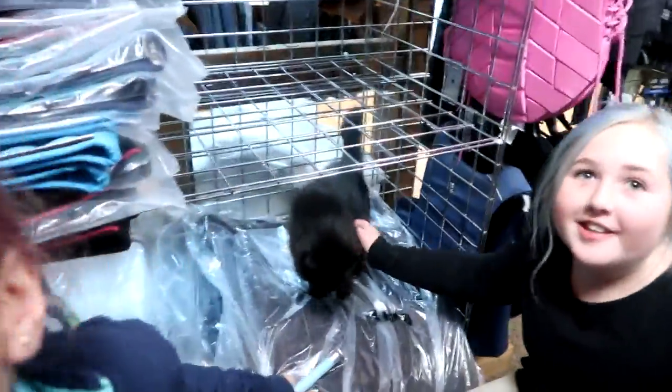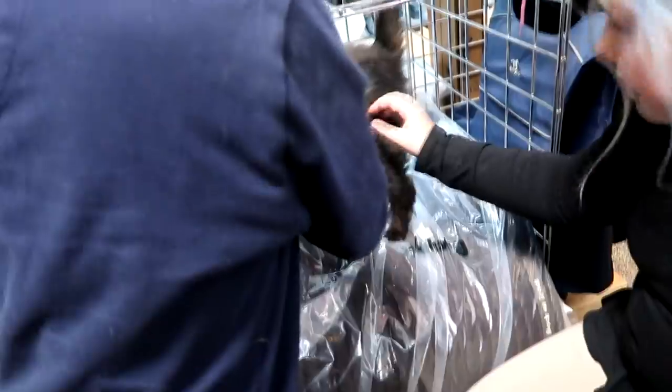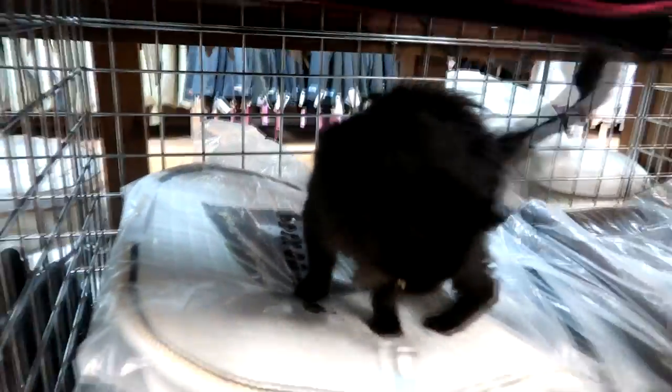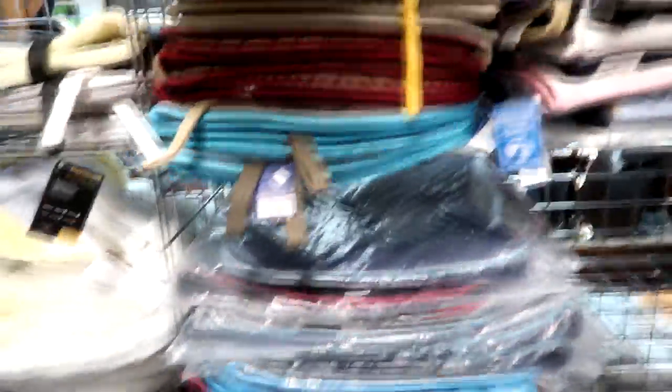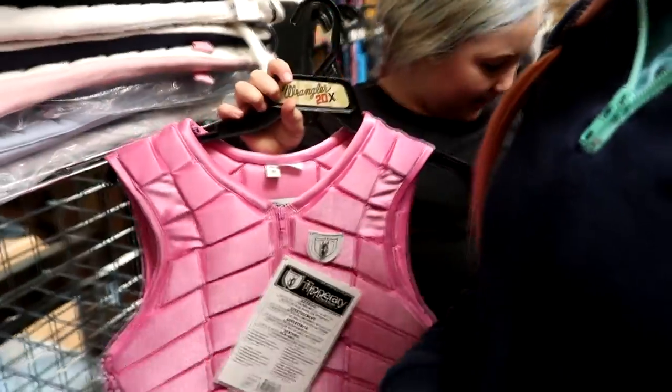Did you guys find the sound pads yet? Yeah. Her name's Sophie — aww, she's adorable. Dad, I think her name's Sophie because it says Sophie on the tag, so that's a pretty good chance. She's cute. Here's the sound pads too. That's beautiful — I want that type of vest. Just so you should try one of those on. I need this.